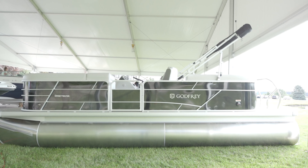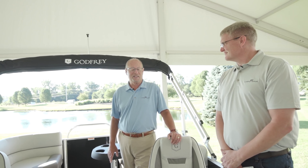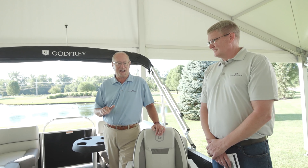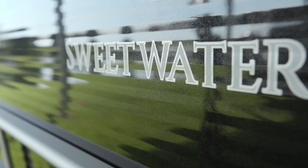SBX — this boat is just awesome. This is Wally Ross. Wally joined us a few months back and is our product manager for pontoon boats. Wally, tell me about this boat. I am so excited about how great this floor plan is.